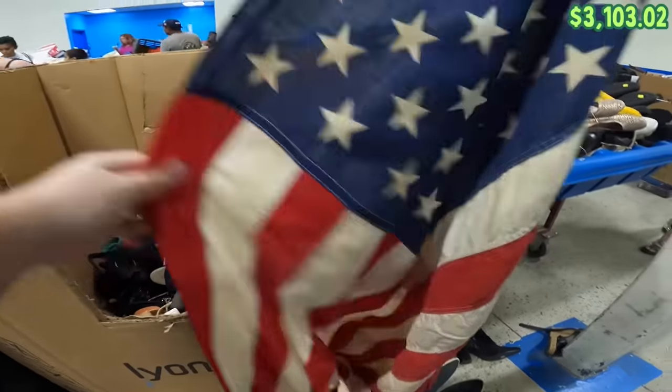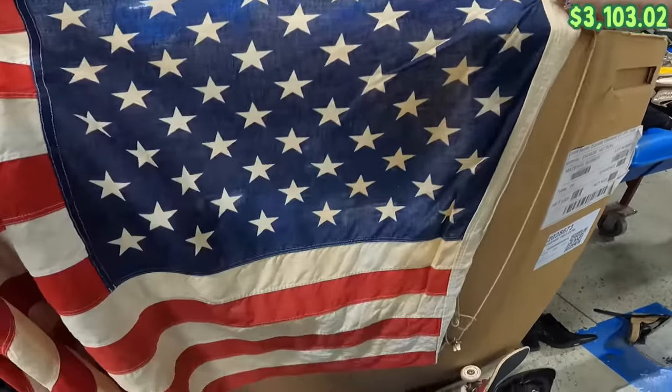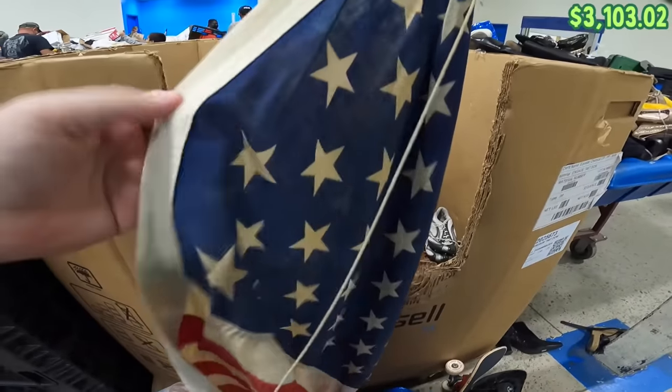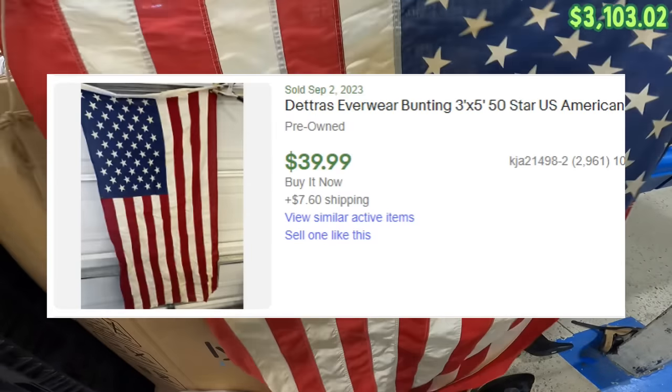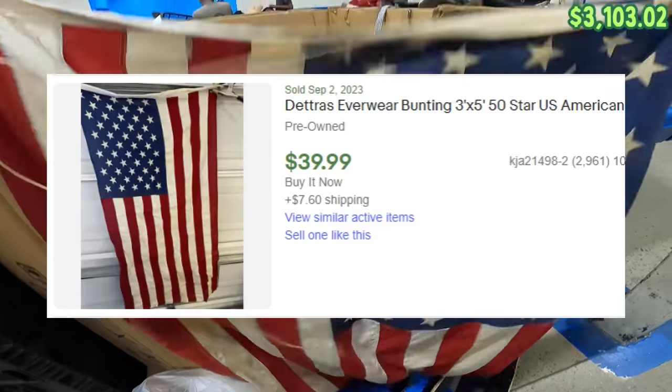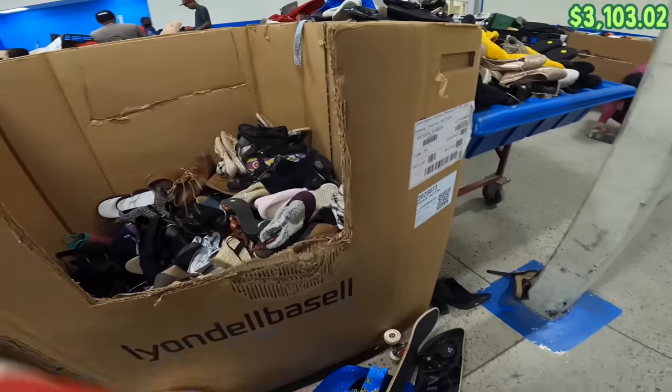Let's take a look at this thing here. It does have all 50 stars on there, so it's not that old. It's 100% cotton, 3x5. I love the patina that it has on there. I'm definitely going to get that.